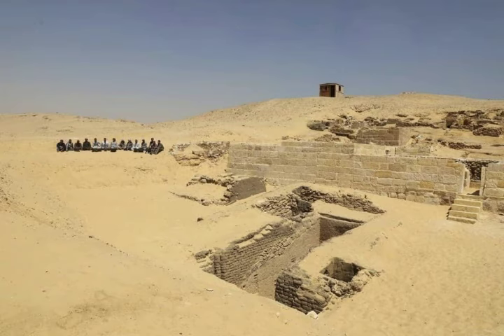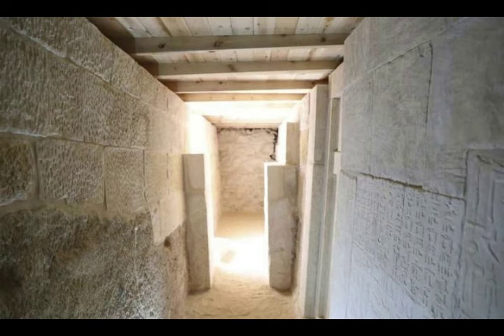Ashraf Mohi, the head of the Giza Plateau archaeological site, says scientists know that the cemetery had been reused in the late period, as archaeologists found painted and decorated wooden anthropoid coffins and wooden and clay funerary masks from that period. They must have been similar to the ones they had in Fayoum.